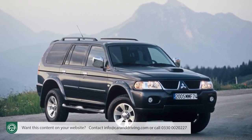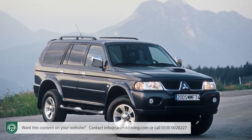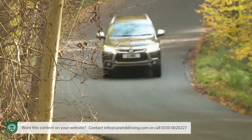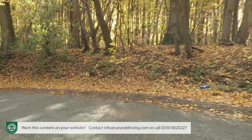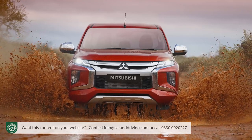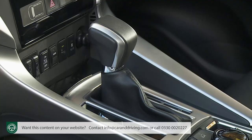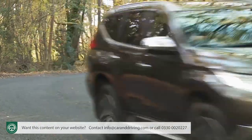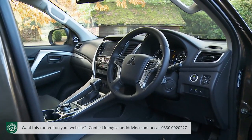Earlier Shogun Sport models weren't much more than pickups with SUV bodywork. Mitsubishi is keen to distance this mark 3 QE series from that analogy, pointing out some fundamental engineering differences. Most significant is the substitution of the L200's crude leaf-sprung rear suspension for a much suppler multi-link rear arrangement with coil springs. Other differences over the pickup include a new eight-speed auto gearbox, a quicker steering rack, bespoke body mounts, more car-like damping, and additional cabin insulation.